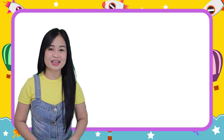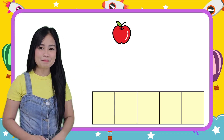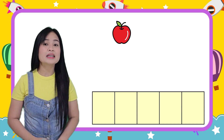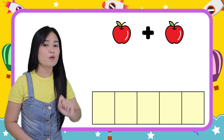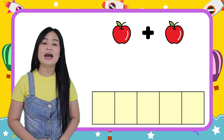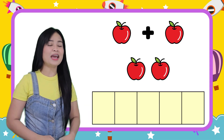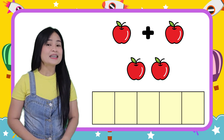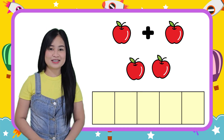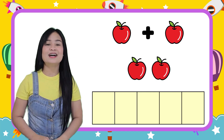Let's try this example. I have one apple. My friend, give me one more apple. Now, I have one apple plus one apple equals two apples. I have two apples in all.